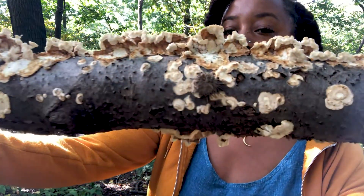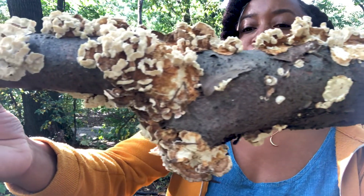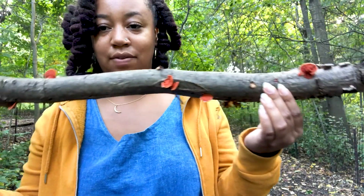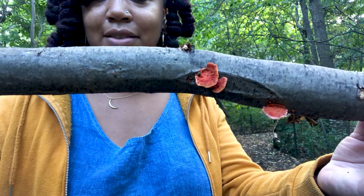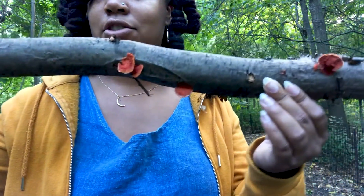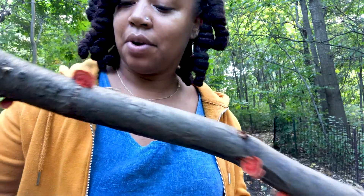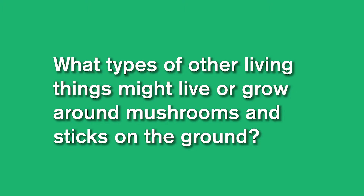You can also just make observations like 'I notice,' 'I wonder,' 'it reminds me of' to observe the fungus before you put it back in nature where you found it. Here's another mushroom I just found, also growing on a stick — look how different it is from the other mushroom I found earlier. This one has a rich red color and a little bit more spores growing around it. I wonder: what types of things do you think might live around these mushrooms and sticks on the ground? What other living things might we find growing or living here too?